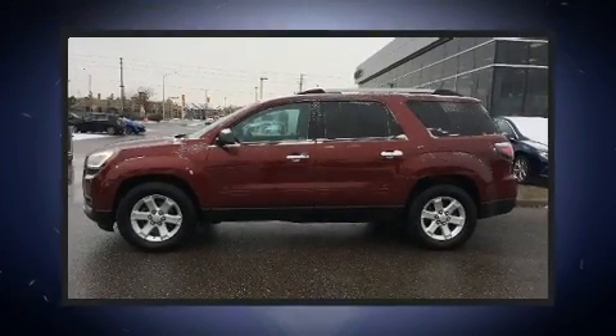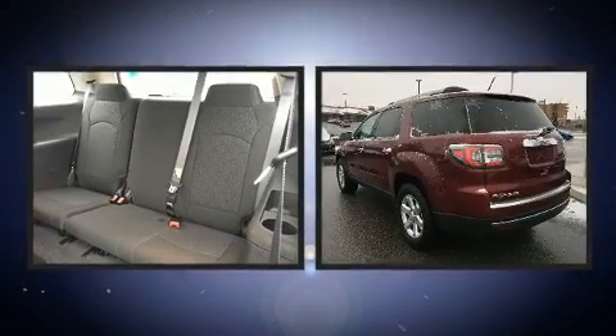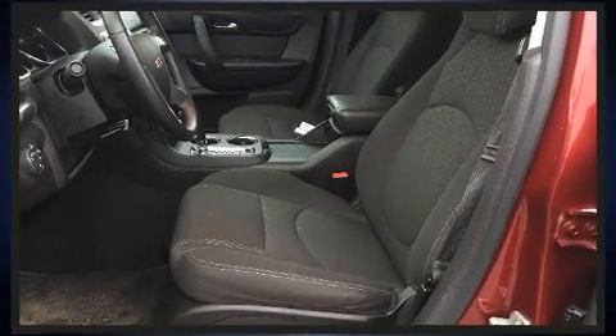Get excited about the 2015 GMC Acadia. A 3.6-liter V6 engine pairs with a sophisticated 6-speed automatic transmission, and for added security, dynamic stability control supplements the drivetrain.